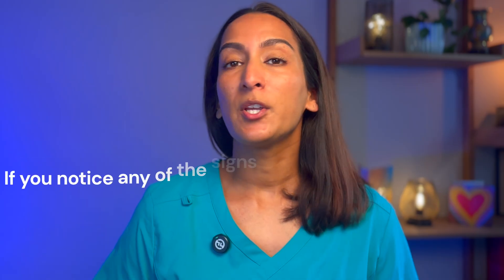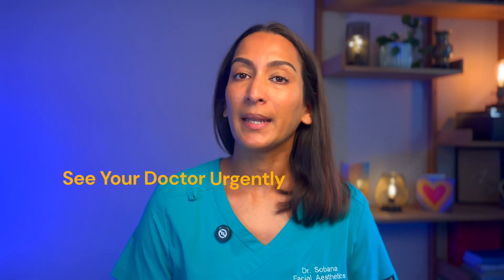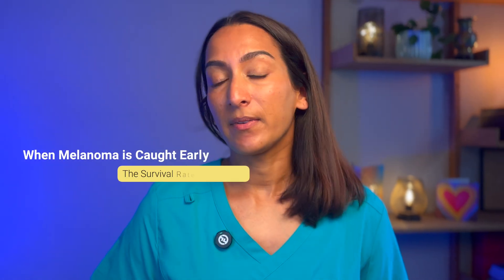Regular self-examinations and professional skin checks can make a significant difference, because early detection is vital. You can use the ABCDE rule to monitor and review your moles. If you notice any of these signs, book an urgent appointment with your doctor. And don't forget, skin cancer doesn't only appear on sun-exposed areas — it can also develop on the soles of your feet, in your nail beds, or even on your scalp.